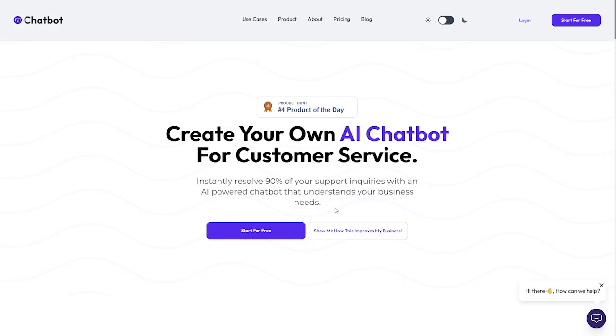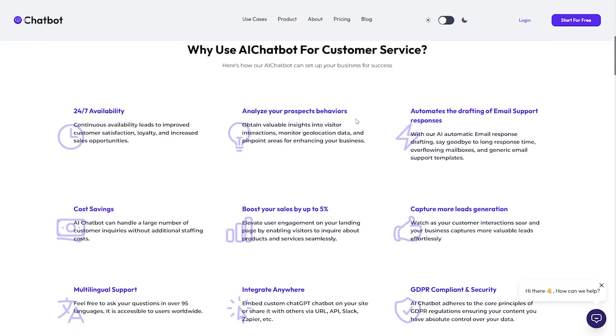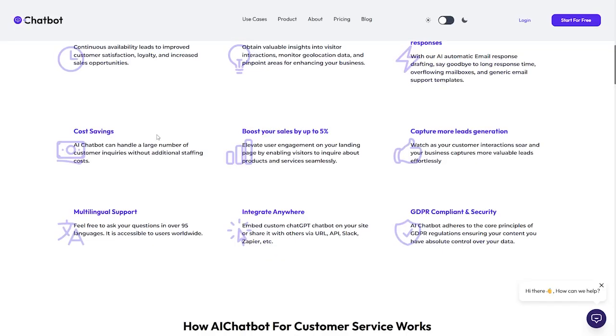As you can see, it saves your time and budget, and also helps your customers solve their problems. There's a free trial available. Now, why use an AI chatbot for customer service? First, this AI is online 24/7 — we have 24/7 availability. It analyzes your prospects' behavior and automates the drafting of email support responses. It's also a cost saver — no need to hire a customer service member, the chatbot does it itself. It can also boost your sales by up to 5%.